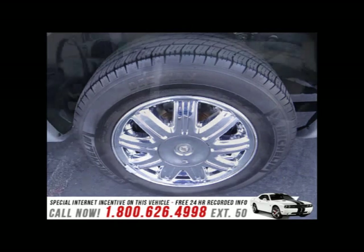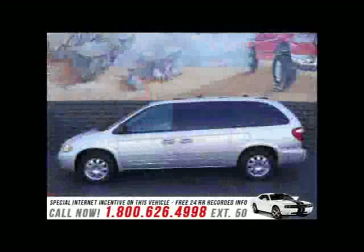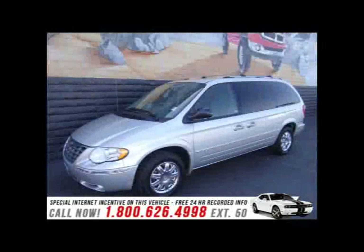Chrysler also prioritized safety and security by including dual front impact airbags, knee airbags, traction control, a panic alarm, and four-wheel disc brakes with ABS. Please don't hesitate to give us a call.